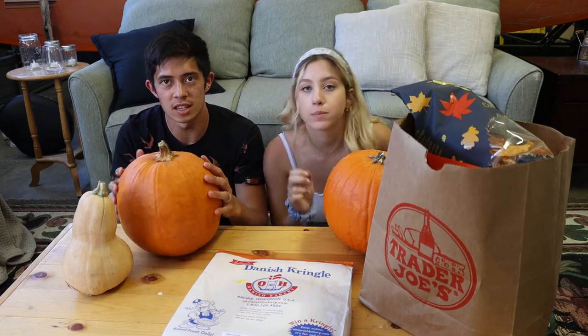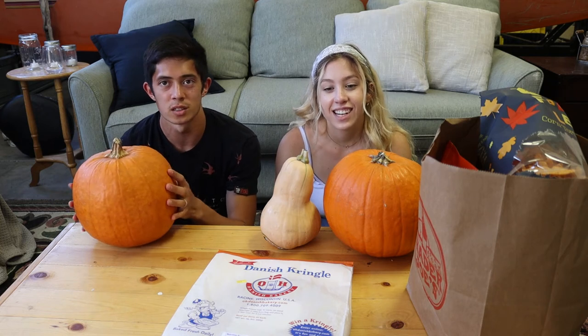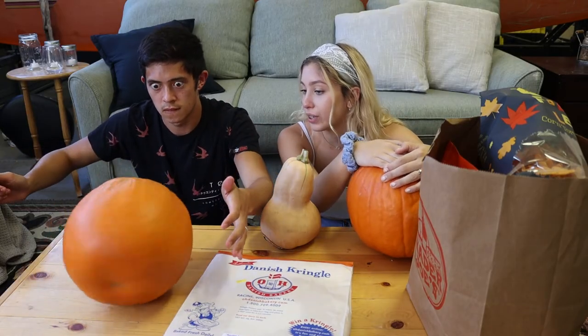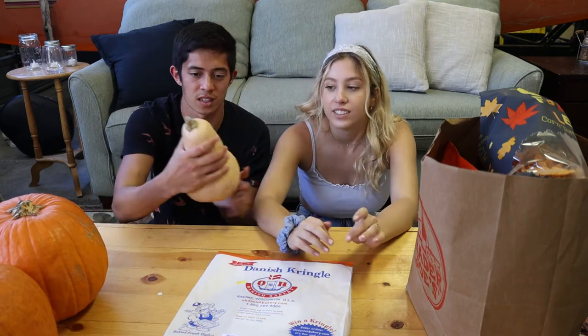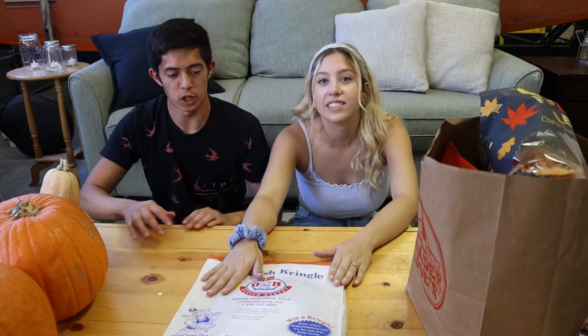The most obvious things we have here are pumpkins. We bought them because Mal really wants to carve or paint them — she's undecided. She always sees pictures of people who paint them and they turn out really cute. We also got a squash. There's a debate about drawing a smiley face with Sharpie versus doing actual art.